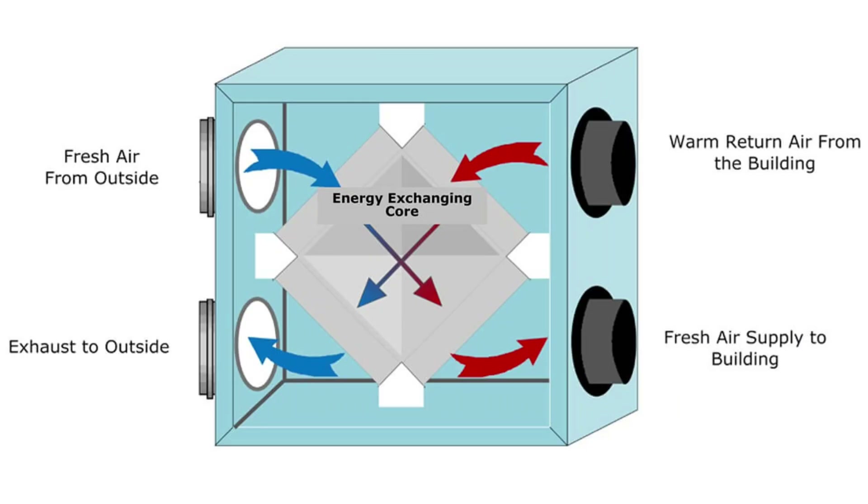They also have heat recovery ventilation — the system that brings in filtered fresh air while recovering around 90% of the heat from outgoing stale air. The two air streams pass through a heat exchanger without mixing, giving you continuous ventilation without energy loss. These five principles work together as an integrated system, each component reinforcing the others to achieve that 90% energy reduction while delivering all the comfort and health benefits.